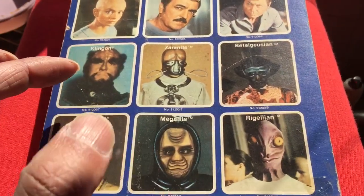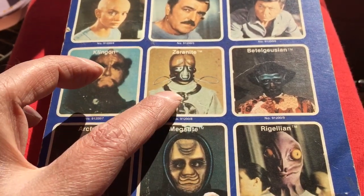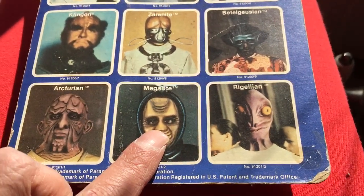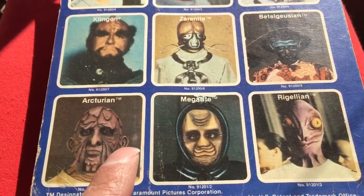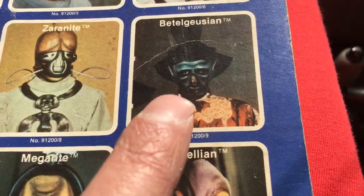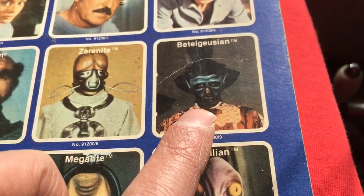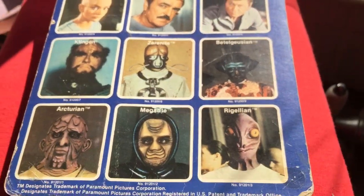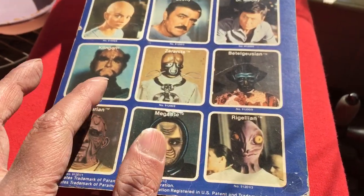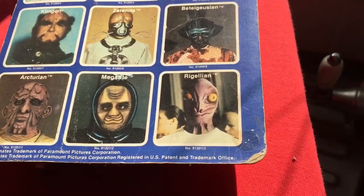It's the Aliens that are the rare figures. So far I've got loose graded: Klingon, Xanarite, Migerite, and Arcturian. The two I still need are the Rigelian and the Betelgeusian. These are really hard to find. I've seen the Rigelian come up a few times, but the Betelgeusian is such a hard figure to find. There's one carded in the US but it went for about 400-500 dollars, which I just can't justify. I've been collecting these loose graded, so I want to get a loose graded Rigelian.